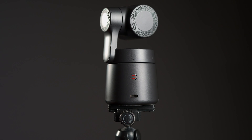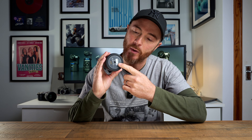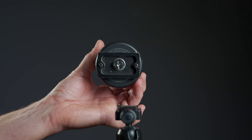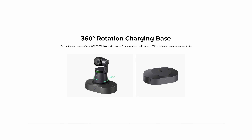The OBSbot doesn't have a touch screen. Around the back we have a power on/off switch and a USB-C port for charging the camera and further connection options. Underneath there is a thread to attach a tripod base plate and an extension pin interface for accessories like the rotation charging base, which extends the camera's endurance to 7 hours and enables true 360-degree rotation.